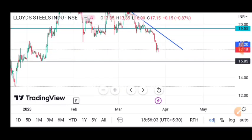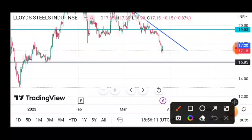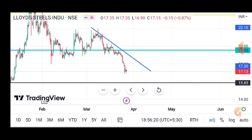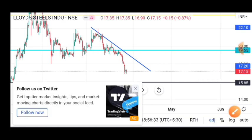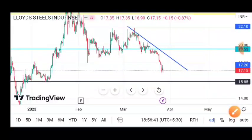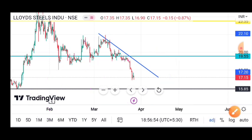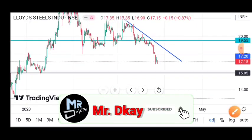The second support at 15.85 is our important support today. If the stock breaks down below 15.85, then you can see that 13 to 14 rupees is the interest level to look at. From there we can do our buying for a long time. If those who have already taken the stock at 17 or 18 rupees, they can hold their stock and look for more buying at 15.85.